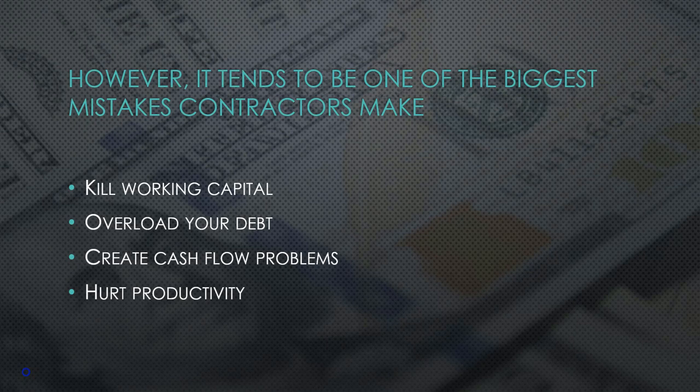We can see that sometimes investing in equipment can kill our working capital. It overloads our debt. It can create cash flow problems because we just can't keep up with the payments, and it actually can hurt productivity if we're not utilizing our assets to the fullest extent. So although we've got this awesomeness of assets and equipment and building the balance sheet, there's the other side of it, and if not utilized properly, if we're not investing in our business properly, we can have the opposite effect and actually hurt our business.